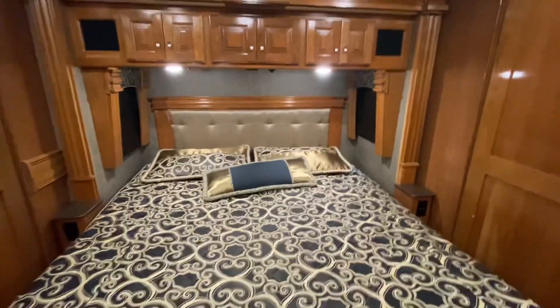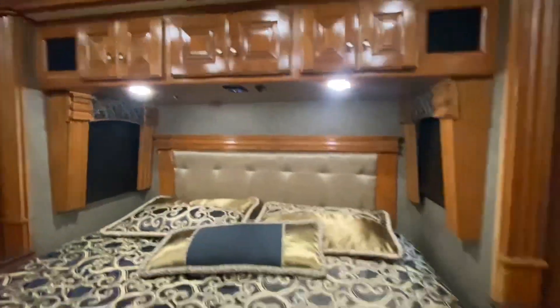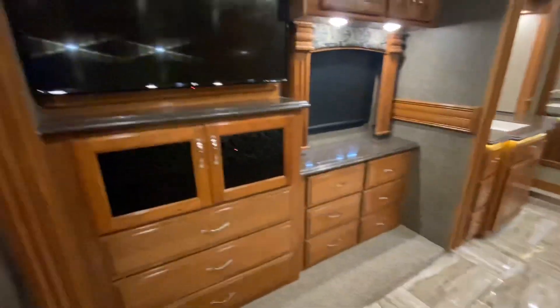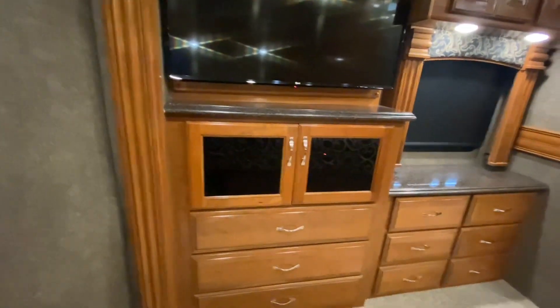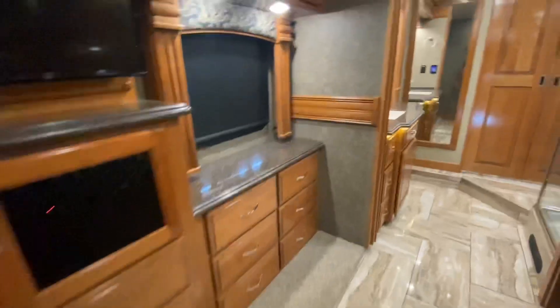That, of course, is a king size bed. Reading lights, all sorts of controls for security lights, there's a generator button, and USB plugs. Same thing going on on this side. In front of the bedroom, another TV window — place to put your DVD player, satellite controls.